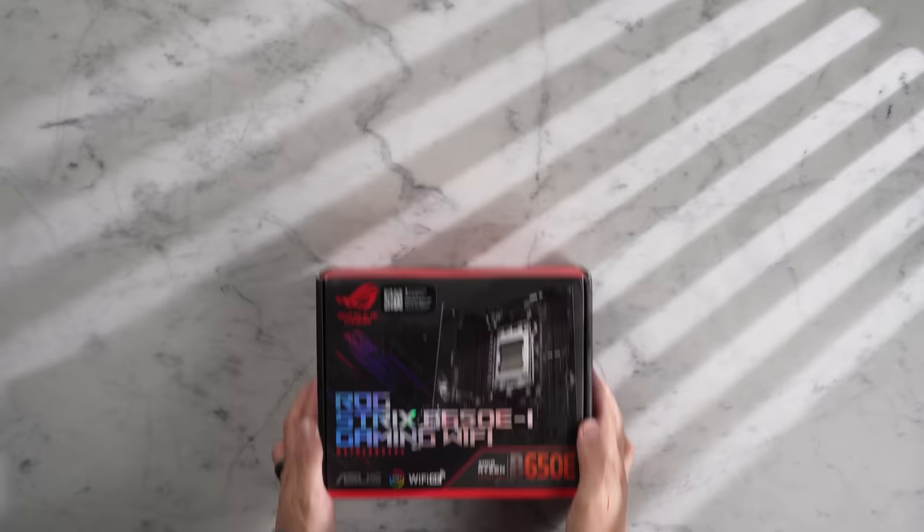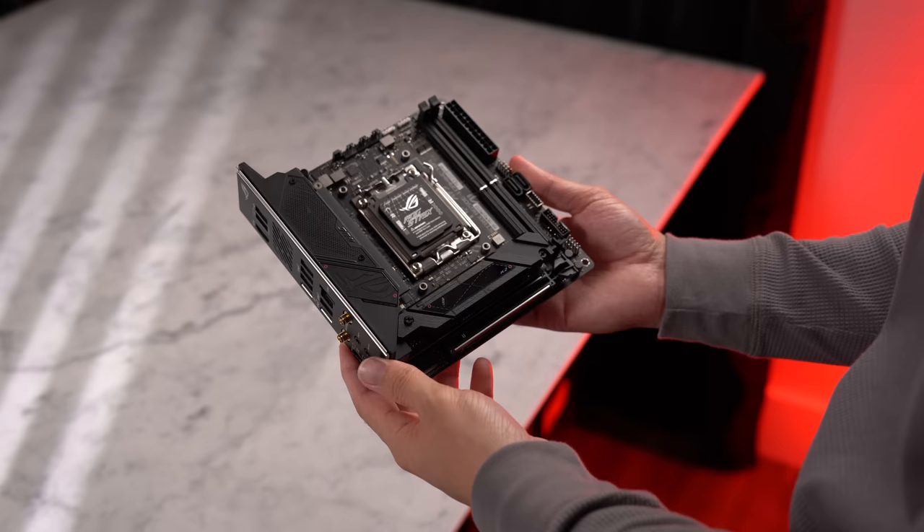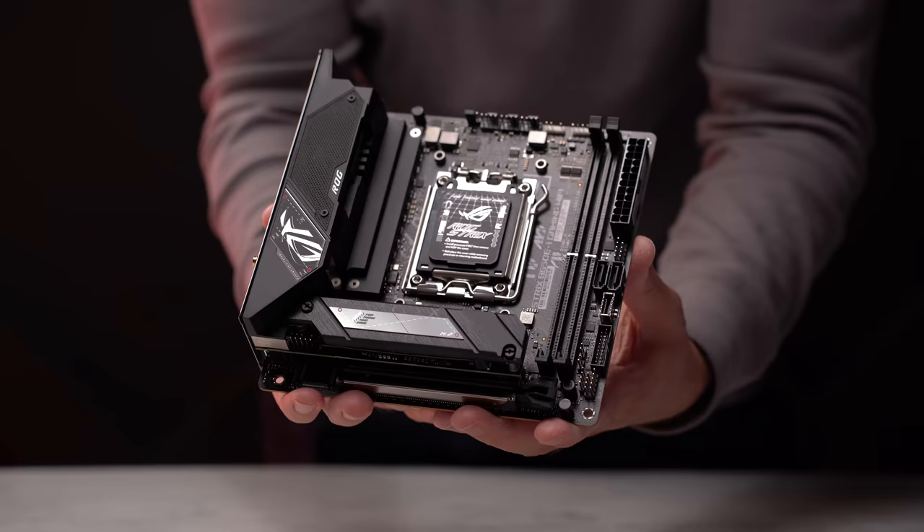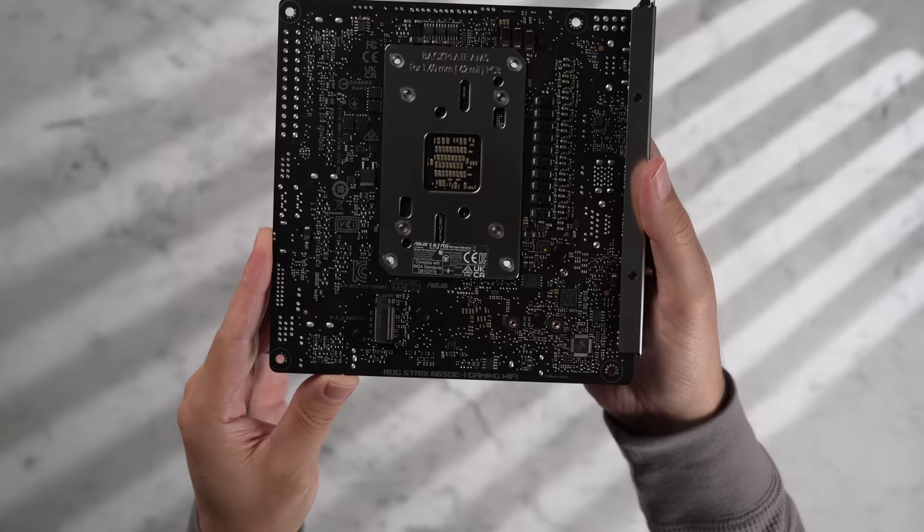As for the AM5 motherboard, we're going to be using the B650EI from Asus. This has also been a staple for most of my AM5 ITX builds, as it just has the right amount of features for what I typically look for in a gaming PC. You've got your fan headers for the CPU, AIO, and chassis across the top, this very understated black design for the VRM cooling array, and two M.2 slots — the front one with a black backplate and heatsink, and another on the back.